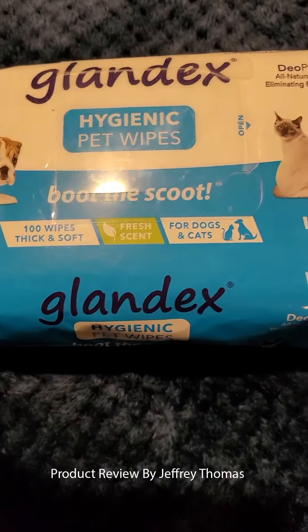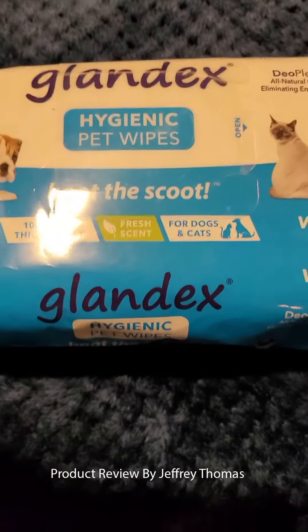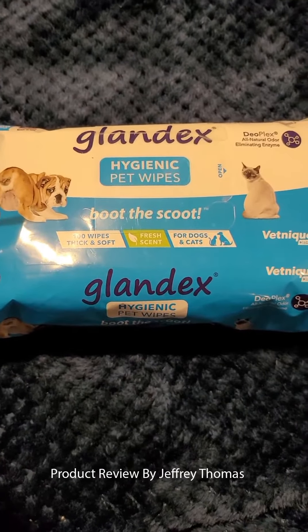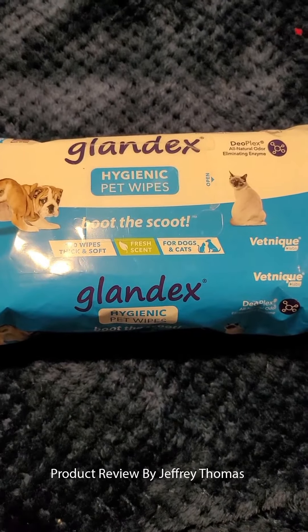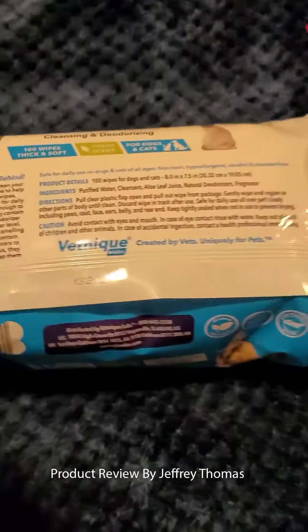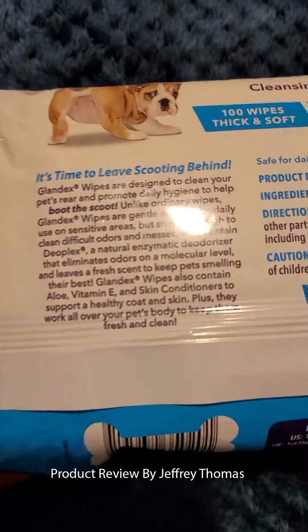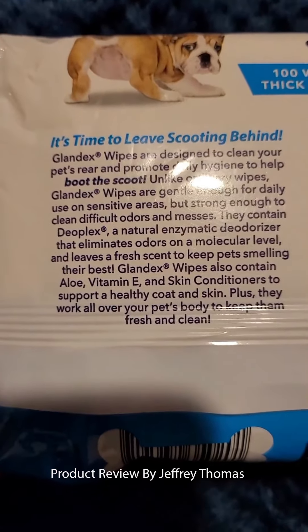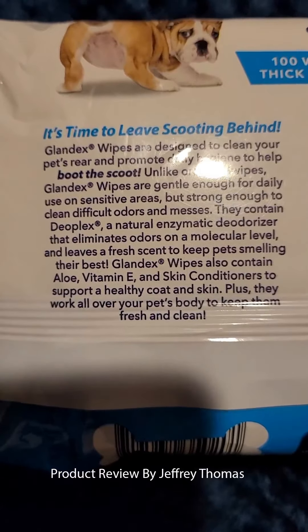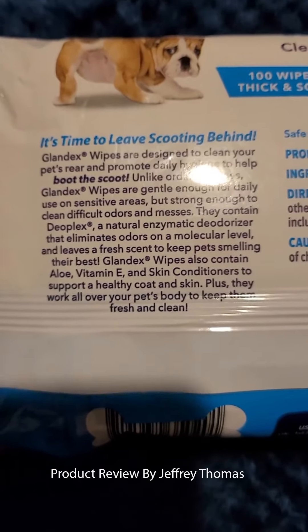This is a hundred-pack by Glendex. I've used their products before and I really like the company. I feel comfortable with their products and feel they are good quality. As you can see on the label, these contain aloe, vitamin E, and skin conditioners, which help clean up their back end.